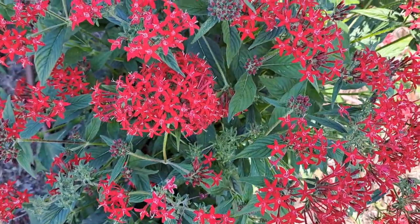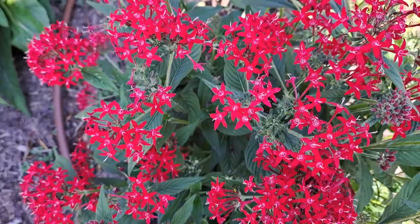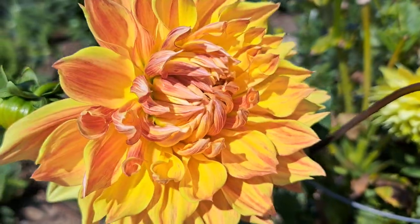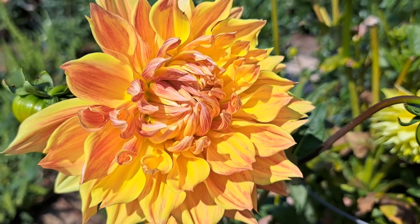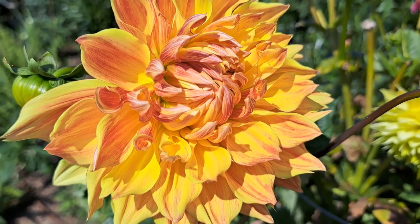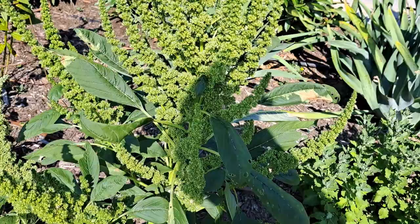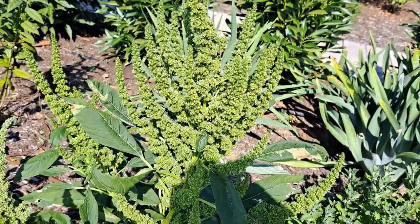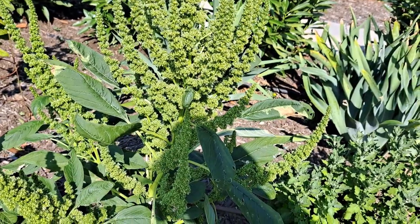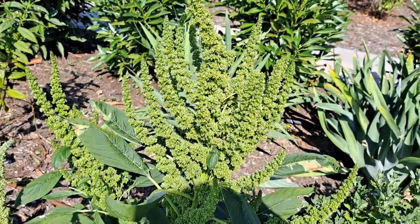A beautiful red penta plant with interesting flowers and great bright color. Look at this gorgeous yellow-orange dahlia — perfect for the fall bouquets. This green amaranth is tall and beautiful, so it can be a focal point of any fall arrangement.